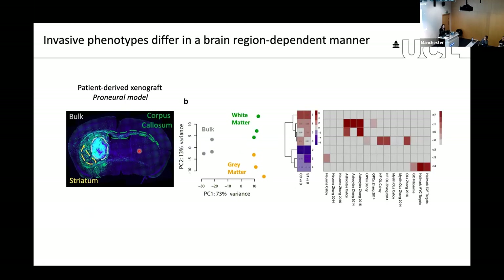What she found is that the region of the brain into which cells go is also very important — it's not just about margin and bulk, but also about where in the margin you go. In a PCA plot, bulk is very different from infiltrative, but gray versus white matter also have an impact. White matter cells have a very distinct phenotype, with cells acquiring markers of oligodendrocyte-like differentiation, and these cells were also less proliferative, suggesting they were more differentiated.